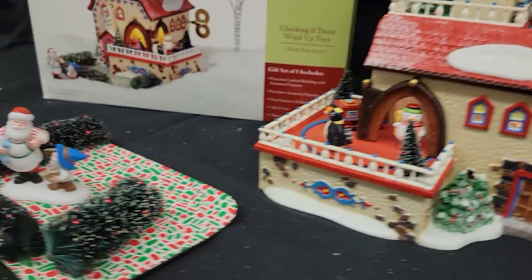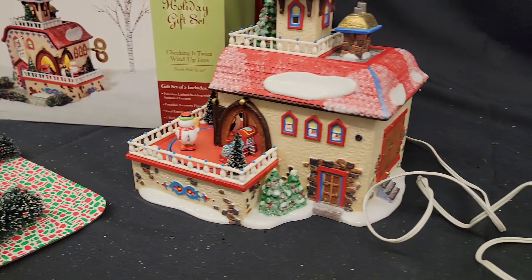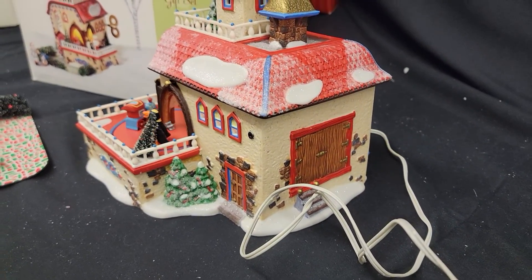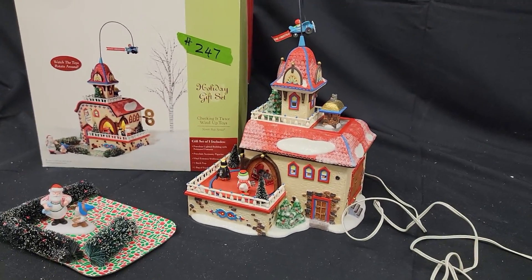This porcelain house will be one of many on the late November auction we'll have in 2021. Check it out on HeckmanAuction.com. Thank you.